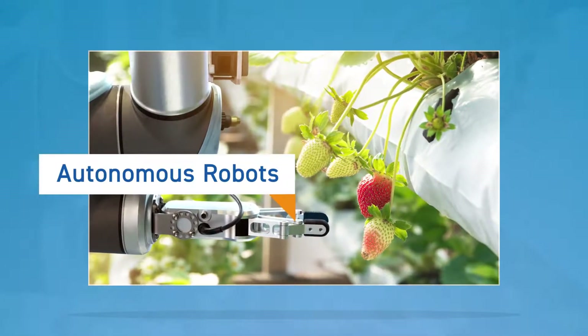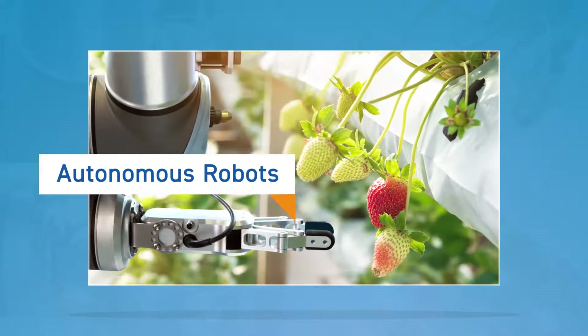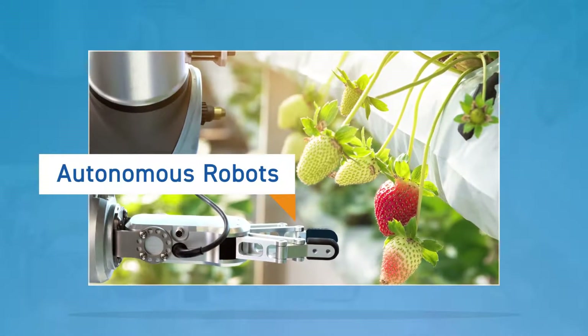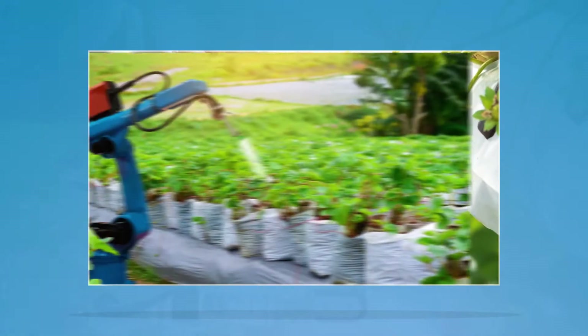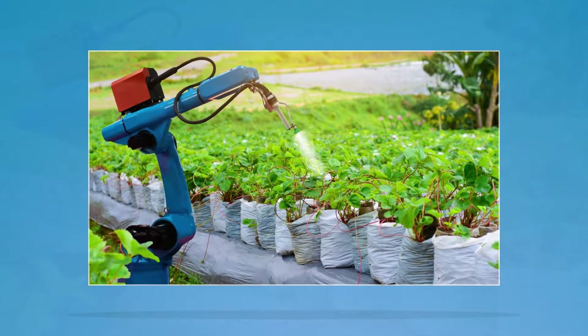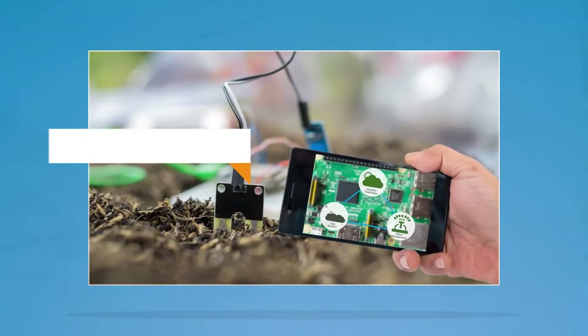Autonomous robots. Agriculture requires a significant amount of manual labor. Autonomous pickers identify and pick ripe fruits and vegetables. Other specialized robots could also find and eliminate weeds and pests that damage crops.